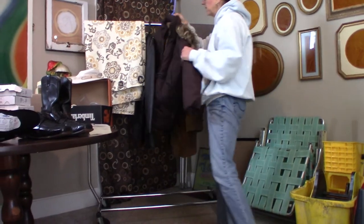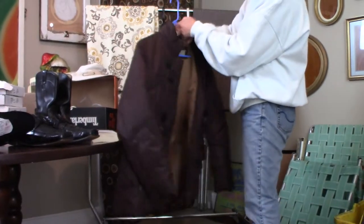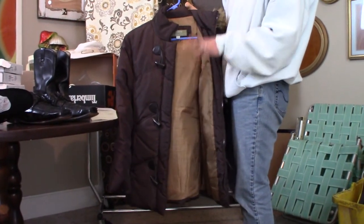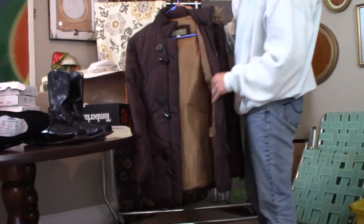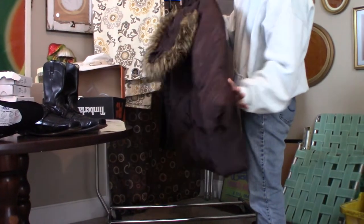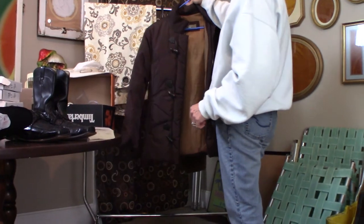I've got a women's Liz Claiborne Liz Wear parka with toggle buttons on it. It's noon in our location and the emergency alarm is being tested, so if you guys hear that, that's what's happening. It's a lined down coat, size large, no stains, no holes, in awesome condition. I'll put this on for $39.99.